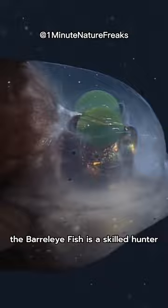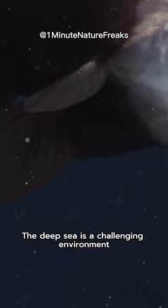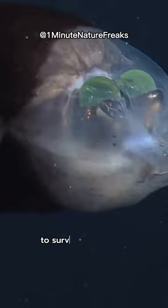The deep sea is a challenging environment, but the Barreleye Fish has adapted marvelously to survive and thrive. Witnessing its incredible adaptations is a reminder of nature's endless ingenuity.